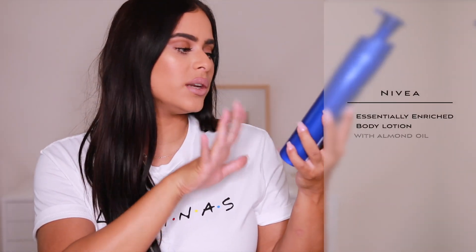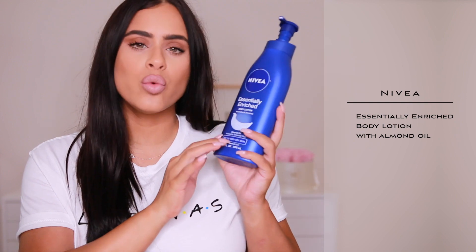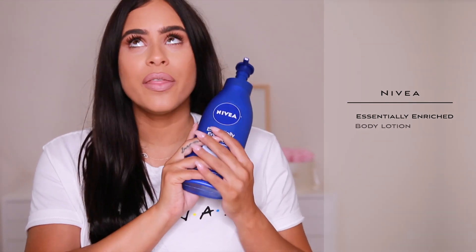I just have one more product — the body lotion that I love using is Nivea, the Essentially Enriched body lotion. I always make sure it has almond oil in it. This makes your skin incredibly moisturized and it gives you a really beautiful glow as if you put on a body oil or shimmer. I've literally repurchased it so many times — it's that good of a moisturizer.